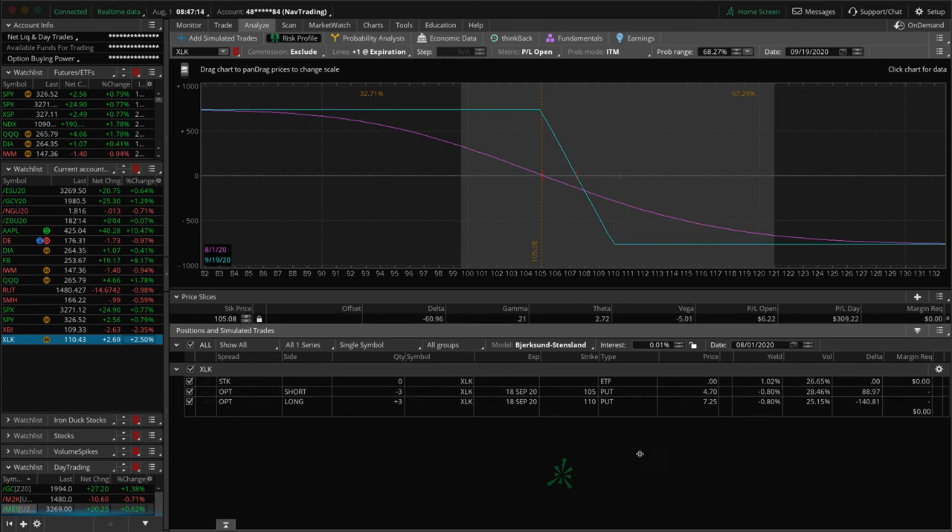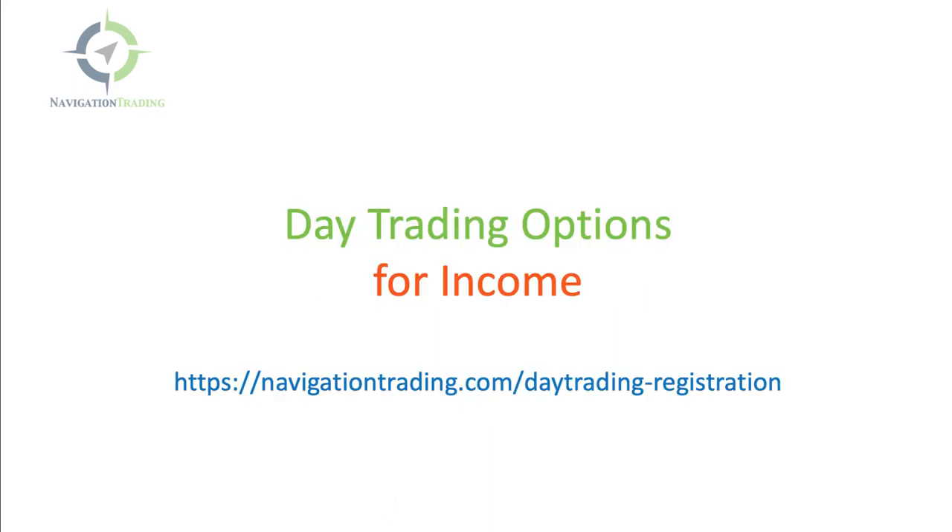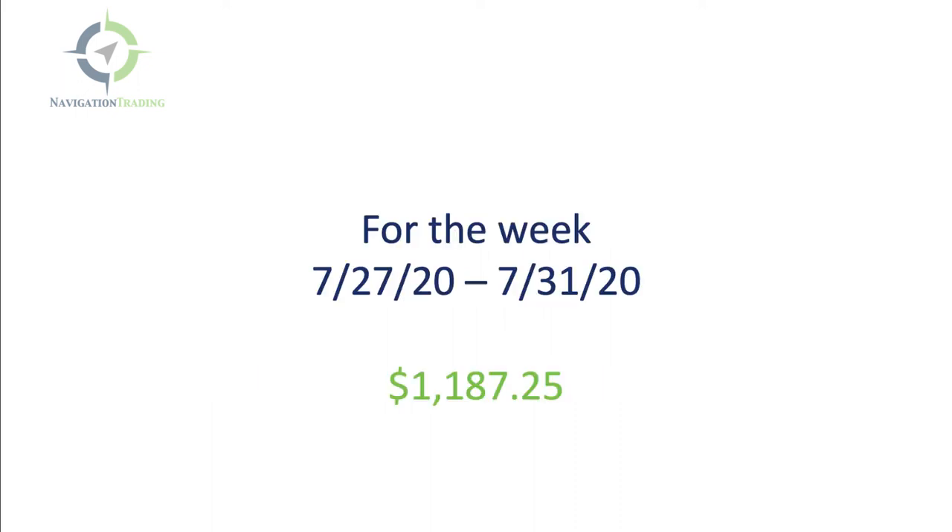Let's take a look at our day trading results for the week. Super excited to get this out to you all. Remember it's coming up this Thursday — if you have not already registered, make sure you go to navigationtrading.com/day-trading-registration, sign up, save your spot. Thursday August 6th, 4 PM central, where we're going to be sharing our strategy called the Mighty 90. This is where we're just trading for the first 90 minutes of the day after the market opens and then you're done. This has been very good, very profitable for us. This is all of our day trading positions for the week — a little over $1,100.